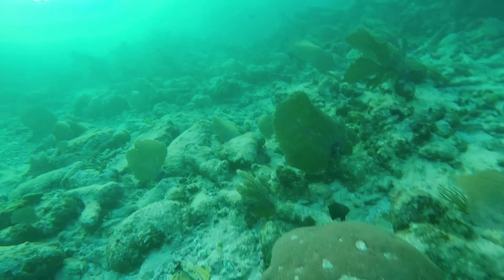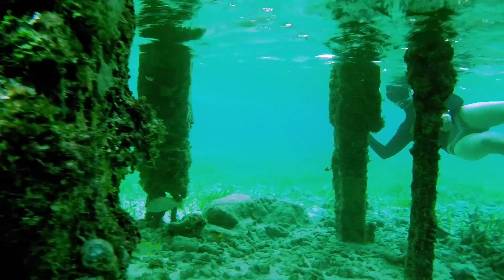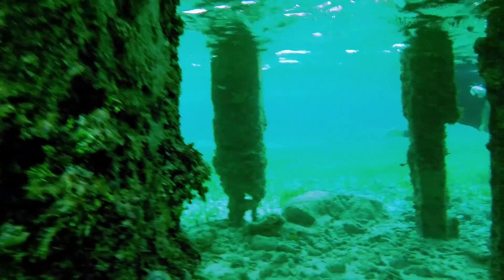Most of the animals living on dock pilings are less than an inch long, which makes it incredibly difficult to spot them among the dense jungle of corals, algae, and sponges that live on dock pilings. In fact, some even cover themselves with sponges in order to prevent being detected.